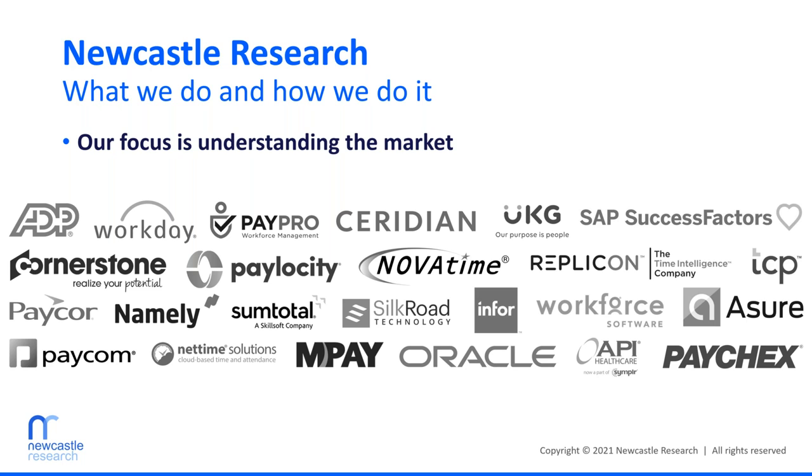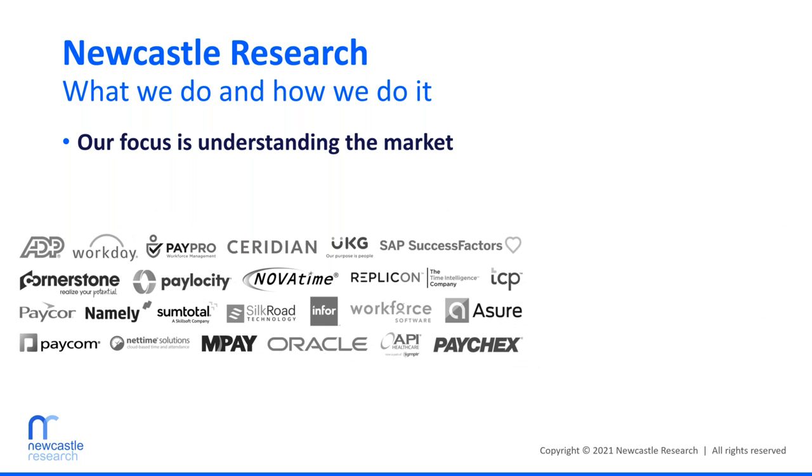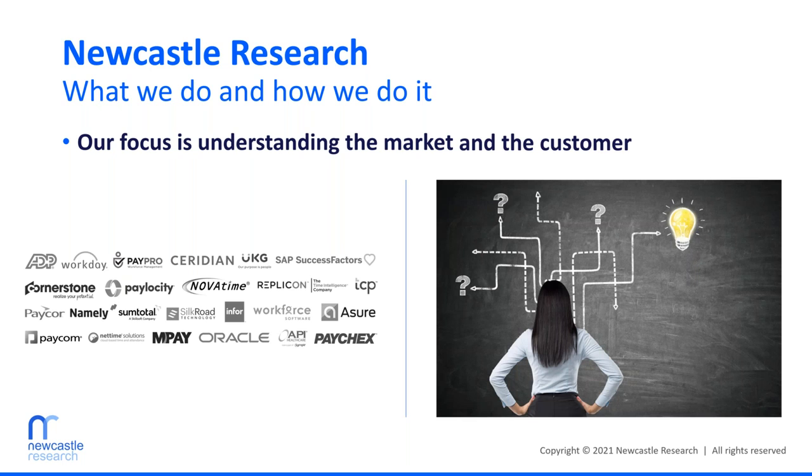Understanding the market and the options available to customers is only half of what we do. The other half is taking time to understand the customer — both the specific customer we're working with and customers in general. We need to understand customers who are happy with their HR software platform and those who are unhappy, because we want to learn from their successes and failures. How did happy customers get there? And where did things go wrong for organizations that can't wait to get off the system they're using — especially since they fell in love with the solution during the demo?